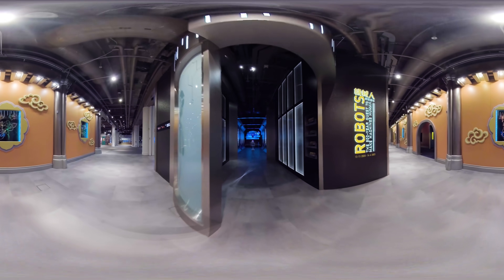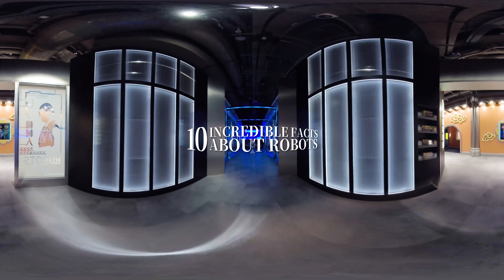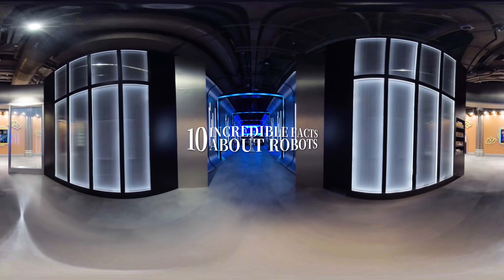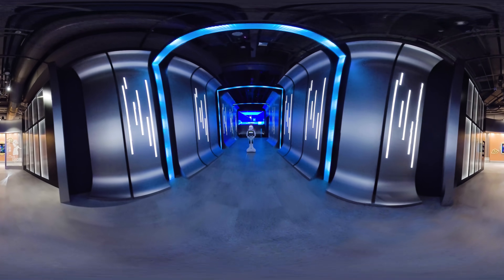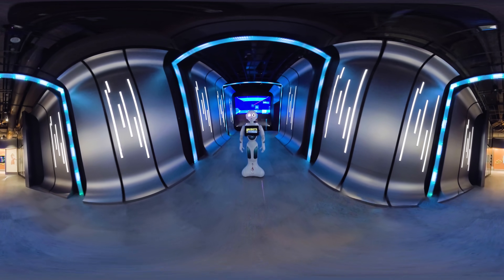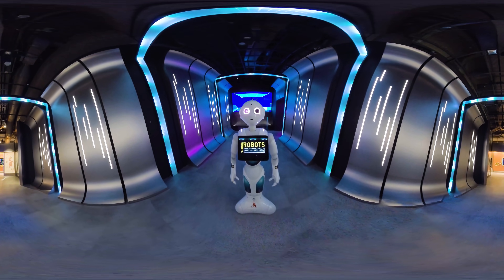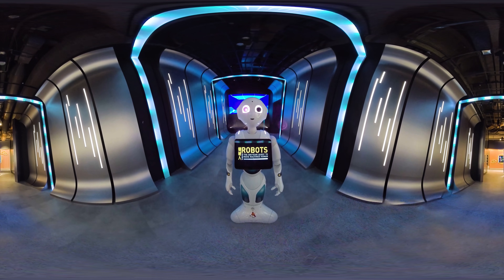Hello, I'm Robot Pepper. Do you find that we have a lot in common with humans? The evolution of robots, from automata to robots loaded with artificial intelligence, is the result of 500 years of the collective efforts of scientists. Wanna explore more? Come with me and check it out yourself.